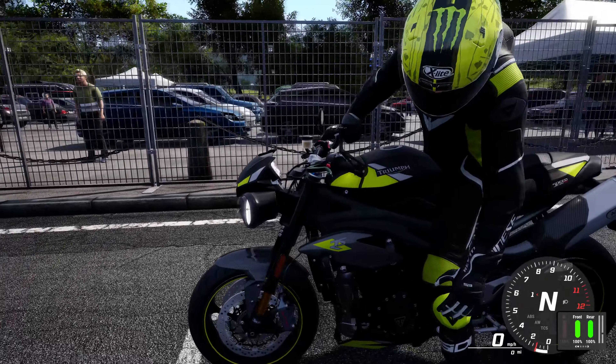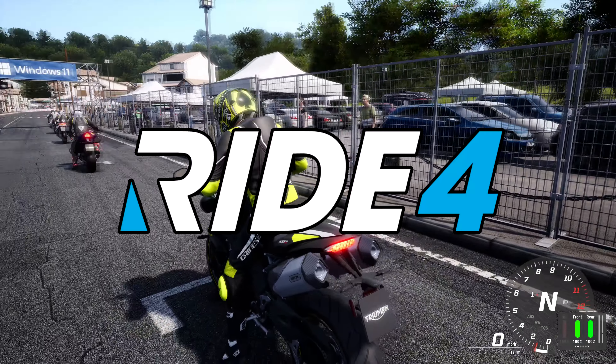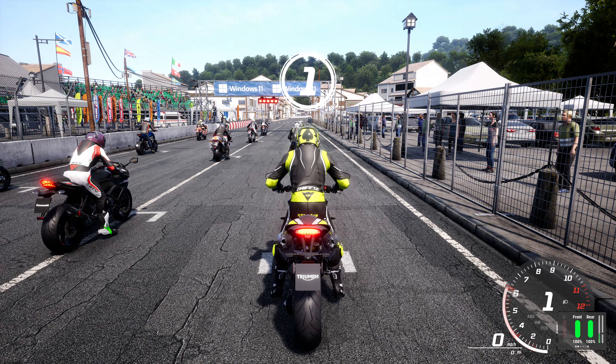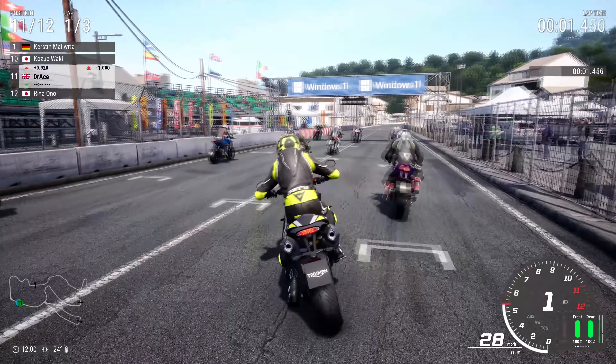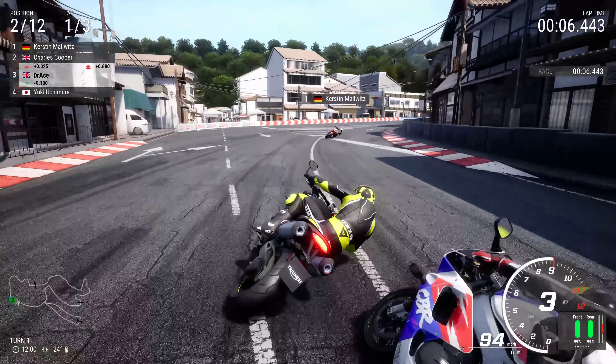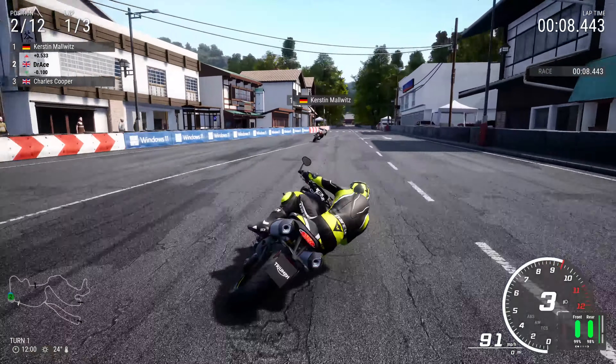Hi guys and welcome back to another Dr. Ace video. Today we're going to be playing Ride 4, using the Triumph Speed Triple RS 2020 here in Canto for the full circuit. It's going to be a three lap sprint to try and get to the front and win this Grand Prix.